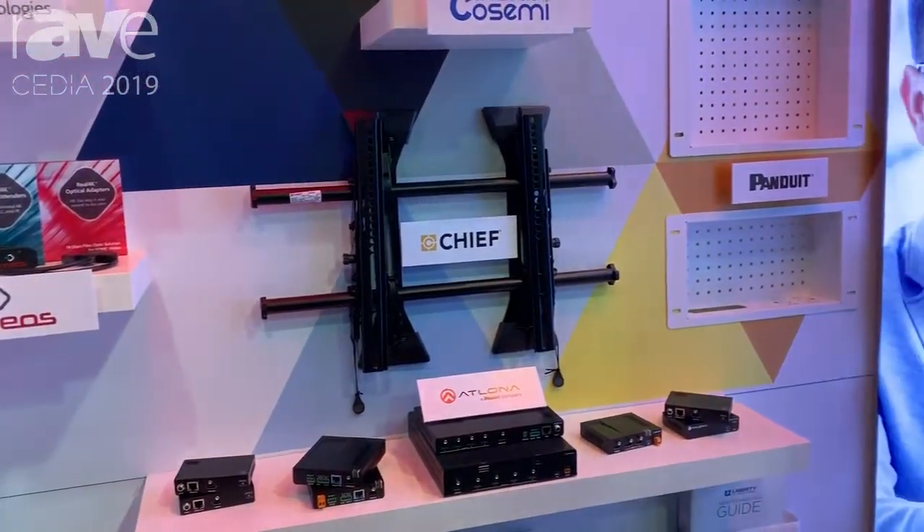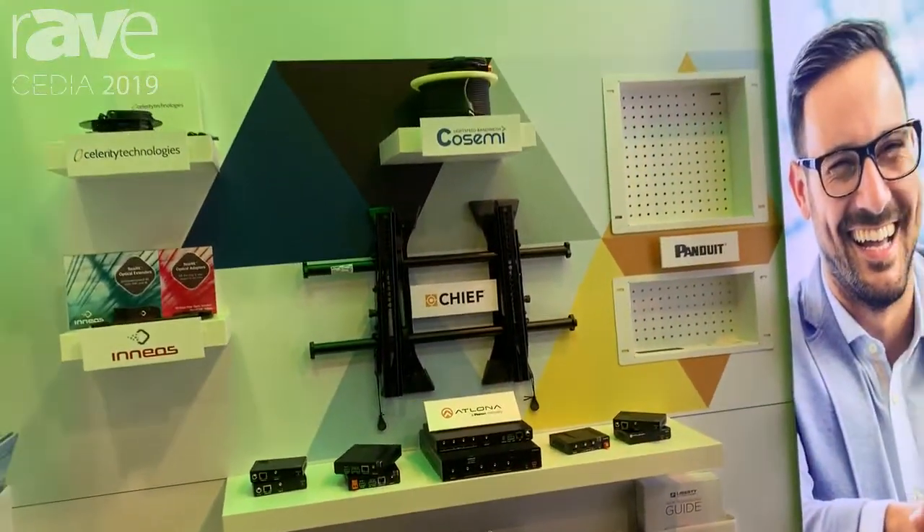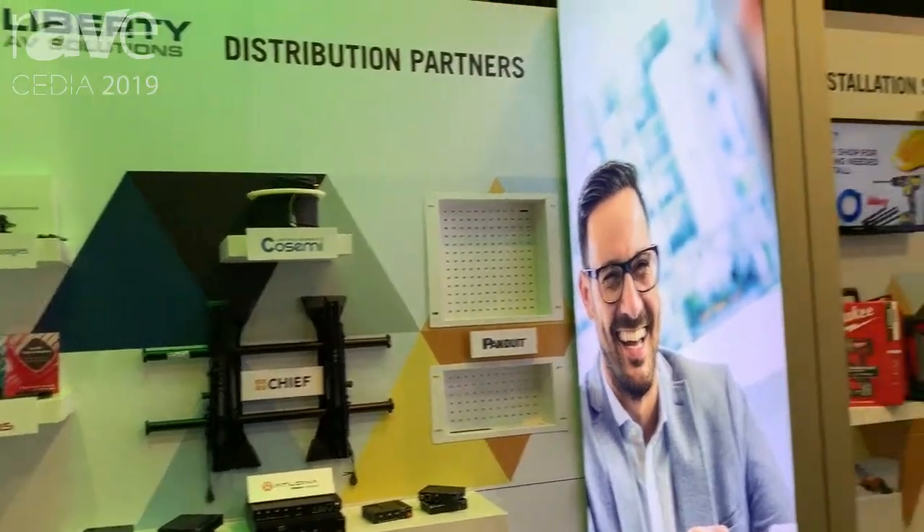Celerity, CoSemi with fiber optic products, Chief Mounts at Lona Electronics, Panduit Infrastructure — these are our distribution partners that you can buy all these things from one source at Liberty AV.